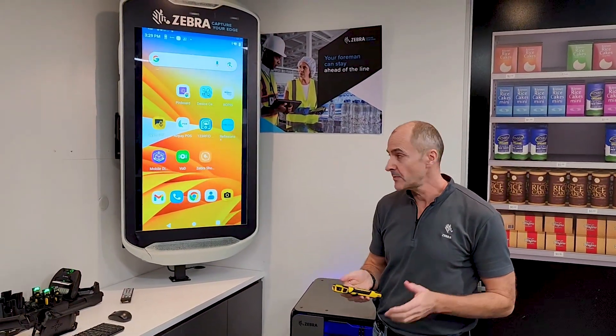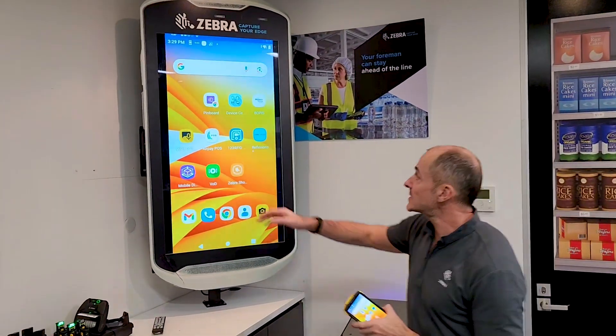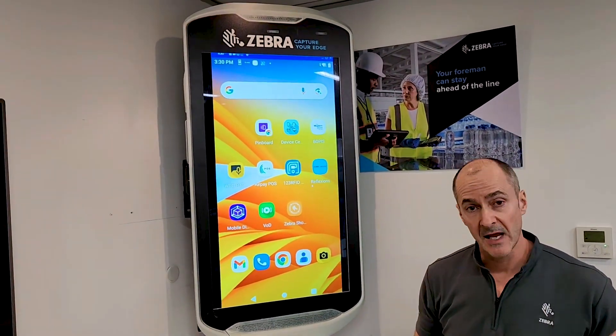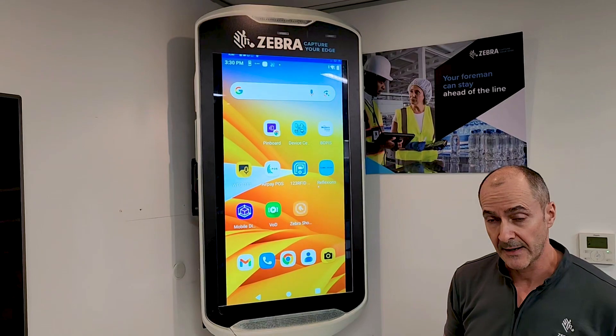This is a quick device tracker demonstration. On my device, you can see at the top there's a little notification that's told me that there are some devices in the area that are identified as being missing.